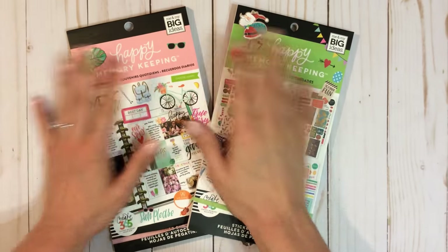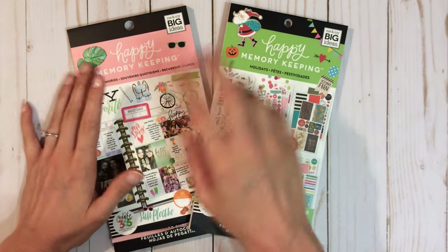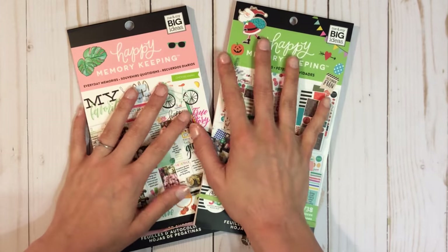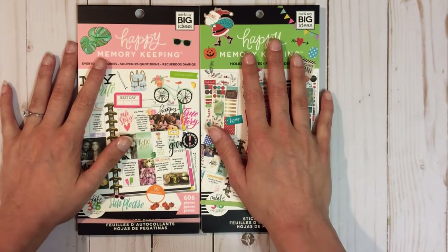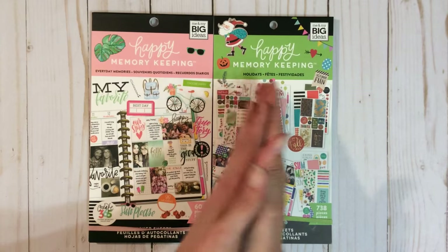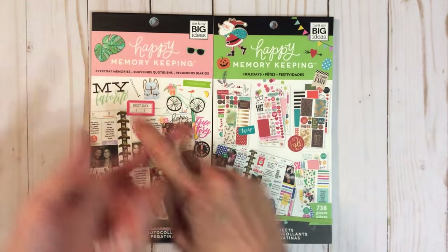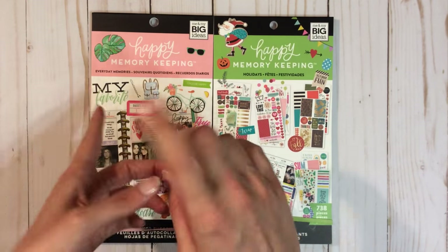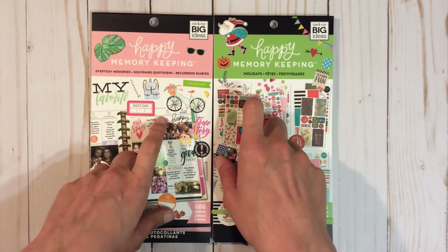Hi everyone! I have a really quick, small haul — just these two things from Michaels. It'll be a bit of a long video because I'm going to do flip-throughs of both of these. Mambi just came out with a memory planning or memory keeping line, so they have memory planners that are undated. They also have some accessories for it — sticker books and kits.